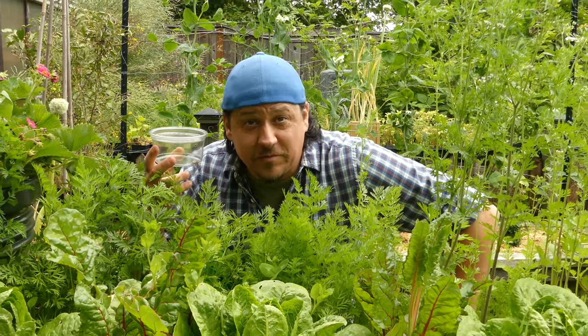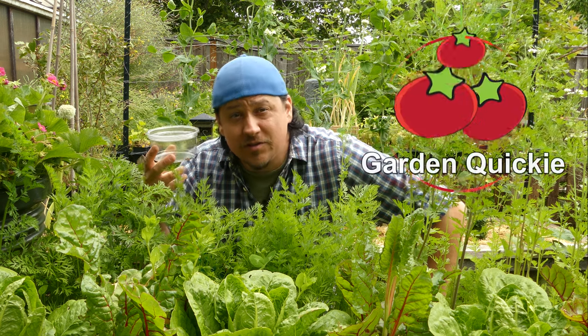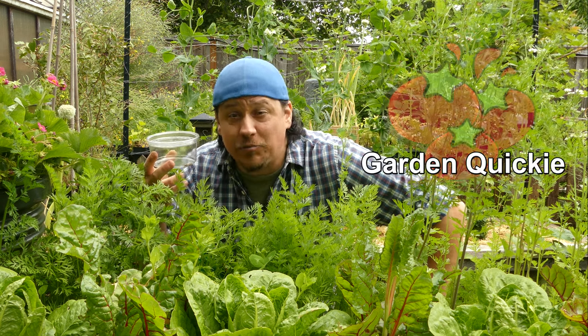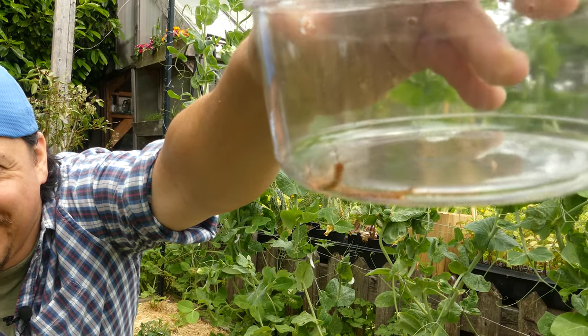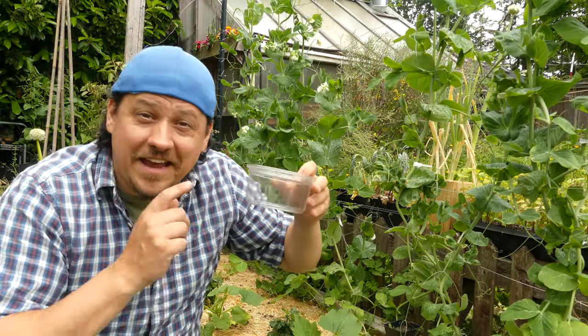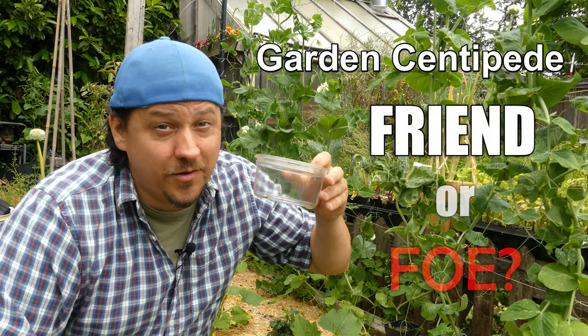Hi, I'm Jeff from the Ripe Tomato Farms. Welcome back to another episode of The Garden Quickie — the show where in two minutes or less, we break down all the intricacies of gardening. And today's episode is all about the garden centipede: friend or foe?